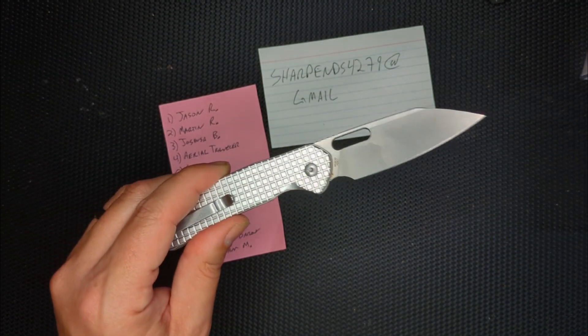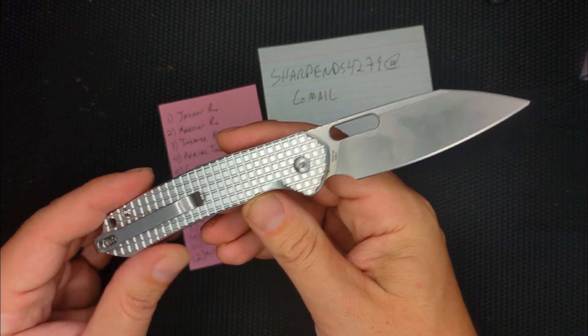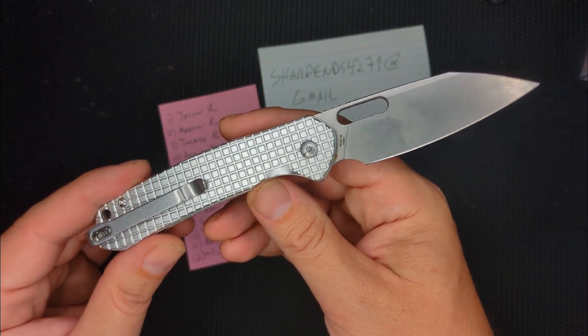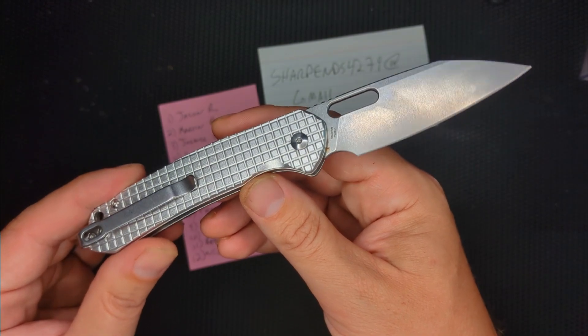$30 knife — awesome. This frag pattern one here, which was an exclusive from Smoky Mountain, although I think it's now in general production everywhere else, came in at around $65, I think.